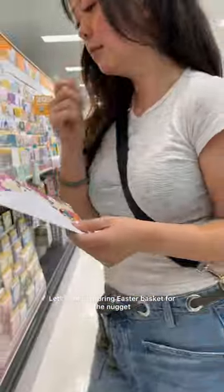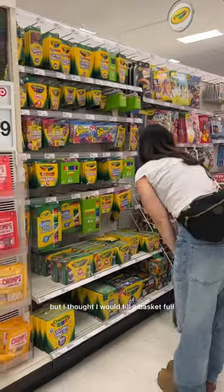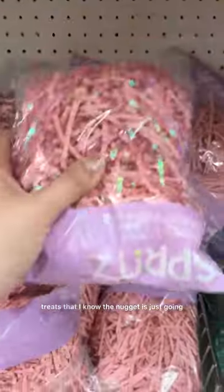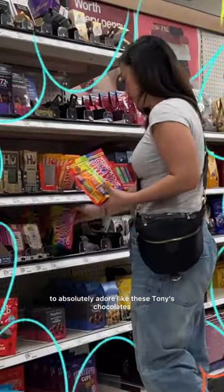Let's make a spring Easter basket for the nugget. I'm going to make her another Easter basket closer to the date, but I thought I would fill a basket full of fun activities and treats that I know the nugget is just going to absolutely adore, like these Tony's chocolates.